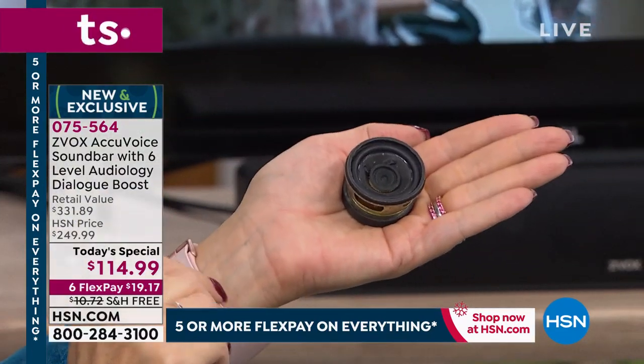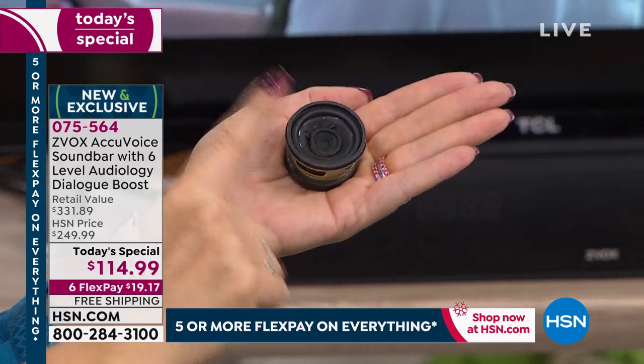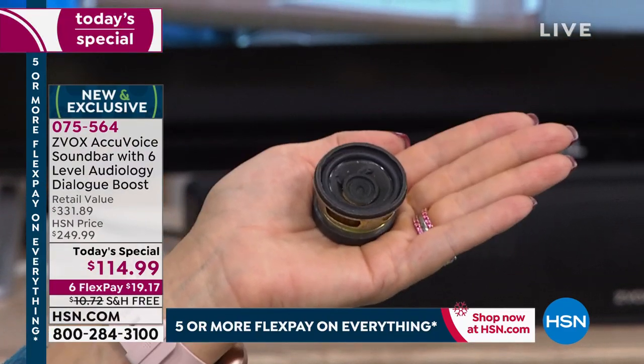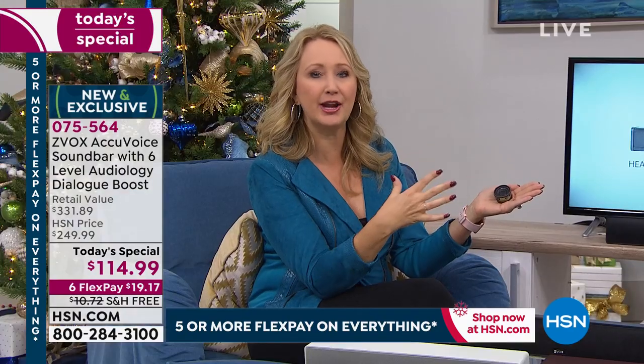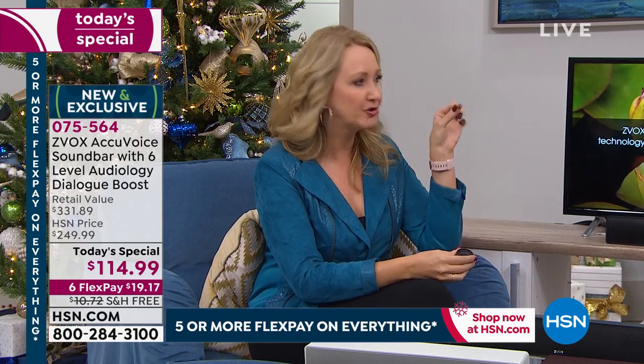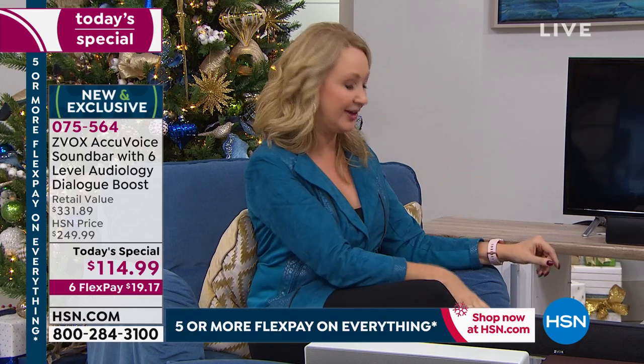It uses powerful algorithms and patented hearing aid technology to isolate the voices, lift them up, clarify them, and push them to your ears so you can hear every single word of dialogue. The background noises take a backseat — it's separating them from the explosions, the soundtrack, the music, all the other things going on. And I want to show you why — there's an epidemic in this country with people not being able to hear TV. Here's the culprit: this is a speaker out of a flat screen television. Look how tiny this is — it's the size of a poker chip.